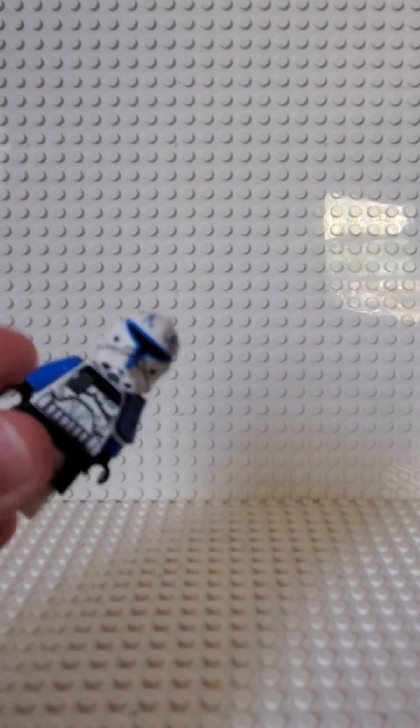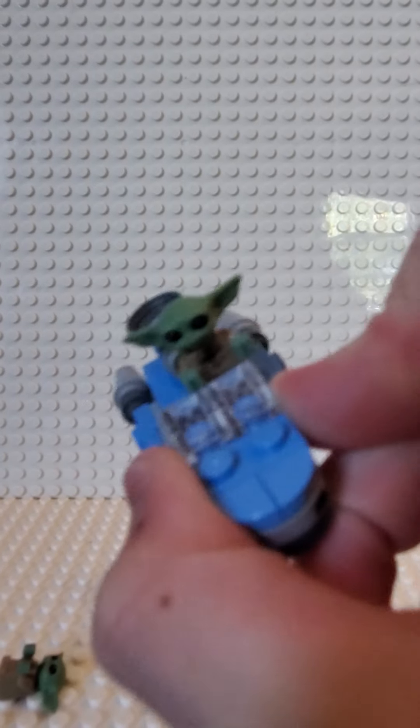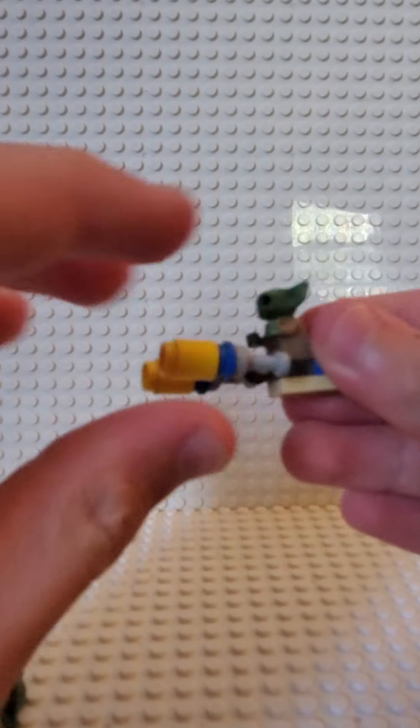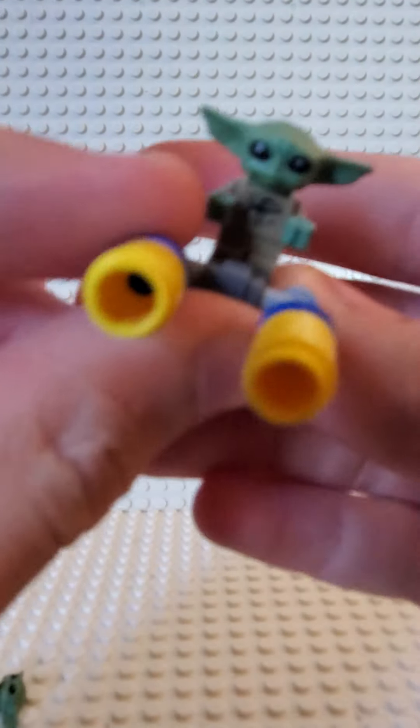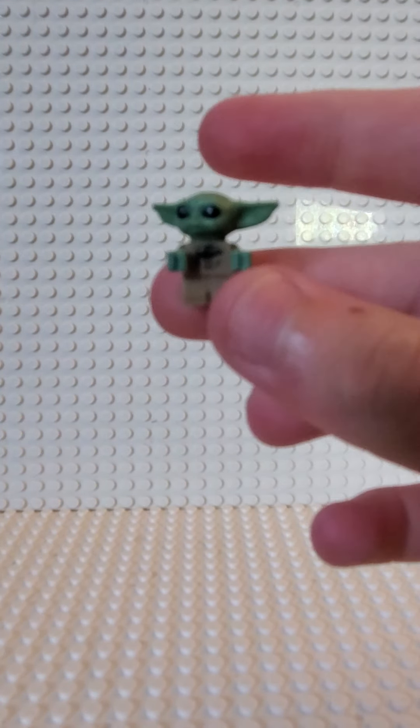First up from the trade, what I got is probably one of the best things ever — and it might be better than Captain Rex, just saying. And if you have a PlayStation 4 or PlayStation 5, this is better. I got the Grogu Battle Pack! We have a speeder with a Grogu inside, and then I think this is a Podracer with another Grogu inside, and then a Grogu just to punch and kick, I guess.